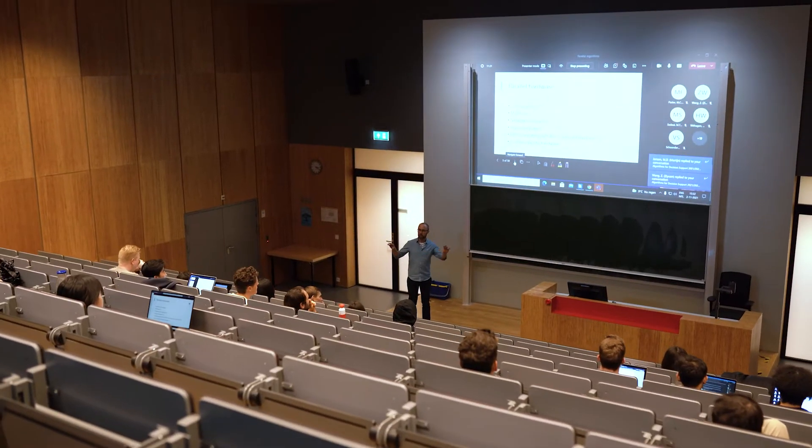Here you can find our lecture halls. After lectures you can easily meet up with teachers or fellow students to ask questions or work on projects. Speaking of teachers, let's hear what one of them has to say about the program.